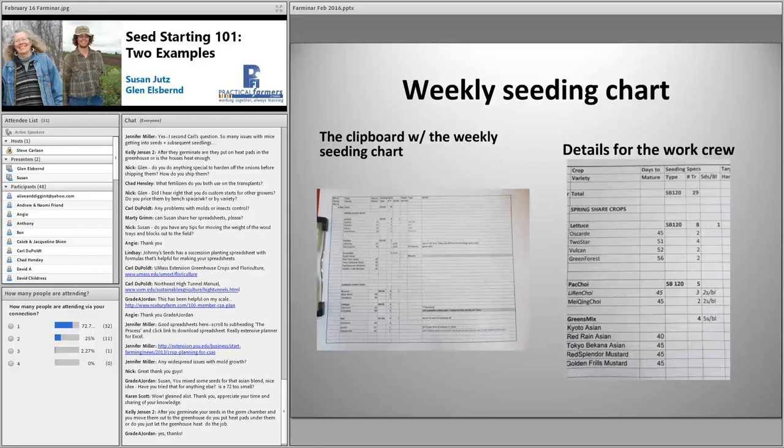Seeing Kelly's question here — I apologize we missed this earlier. She's asking: after germinating the seeds in the germ chamber, Susan, you move them out to the greenhouse — do you put heat pads under them or just let the greenhouse temperature work? We actually move them to heat mats, which we put over sand trays so the blocks don't get too hot directly on the mat.